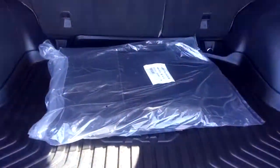Lots of cargo space. There's an all-weather trunk liner as well as the original carpeted floor mats. Looks like they haven't even been used.